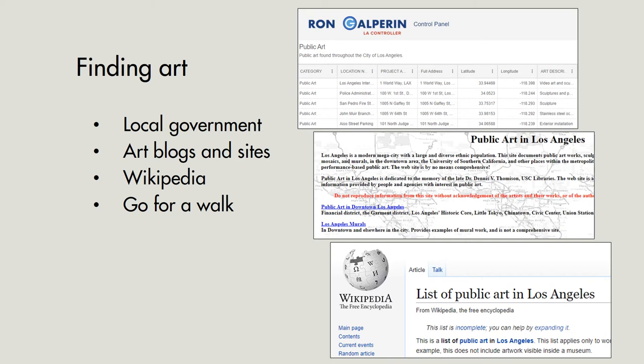Other sources more likely to have pictures and other information are hobbyist blogs and websites. But again, they're often not comprehensive and include pieces that are more noticeable or that people really enjoy. A third source is Wikipedia — for large cities, they have quite a few pieces that you can use to cross-reference other sources.